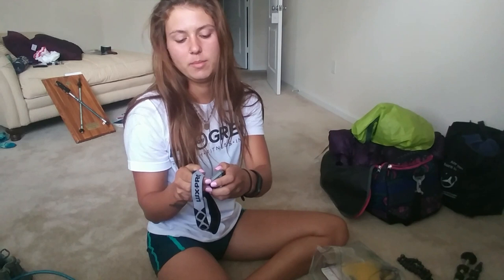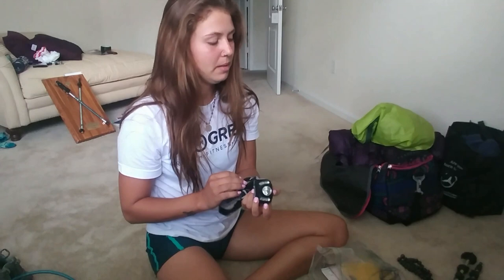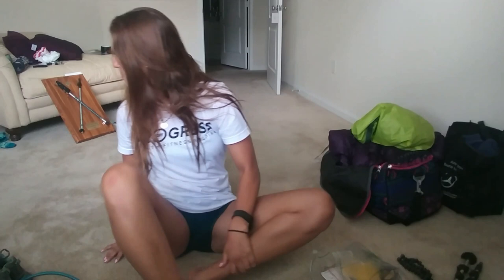My headlamp — I kept my headlamp the whole way. I'm pretty sure it's from Walmart. I figured out that if you just turn a battery around, you can go the entire trail with three batteries instead of switching them out every town, because it would turn on when I wasn't paying attention in my pack and the batteries would die. But that is what I ended the AT with.